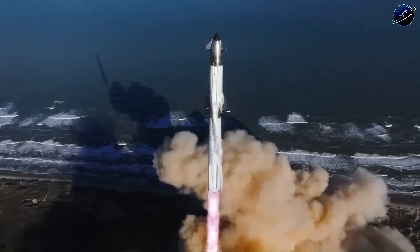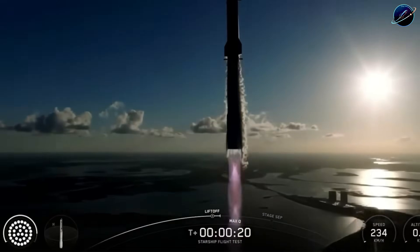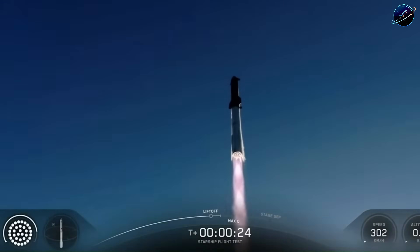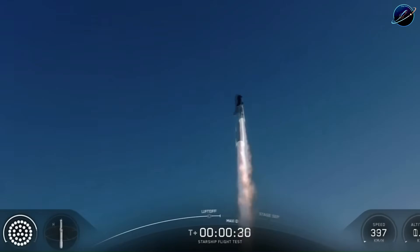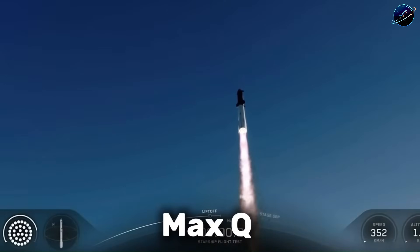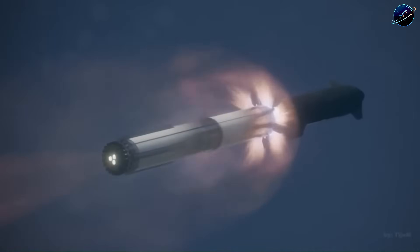This test configuration does what traditional component testing cannot. When you pressurize the tanks and fire engines in this setup, the forces flow through the exact same load paths they would during actual flight. The thermal expansion happens in the same direction, the vibration modes match real staging conditions. SpaceX isn't guessing anymore about how these systems interact — they're measuring it directly.